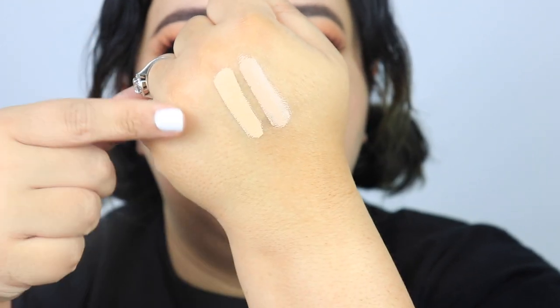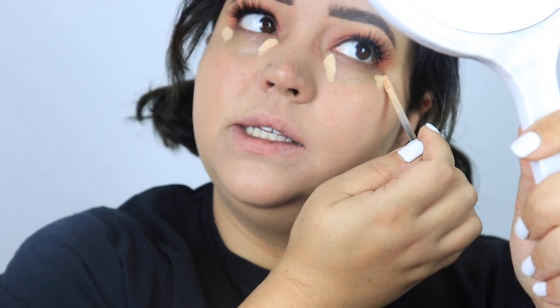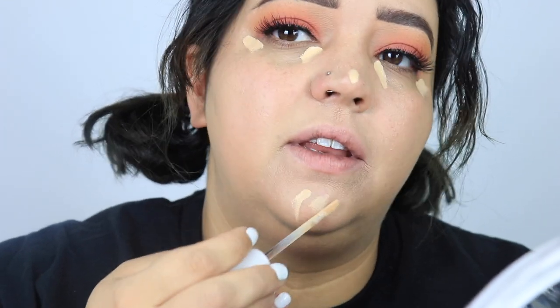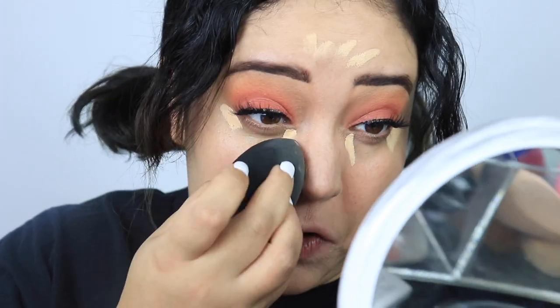I'm going to swatch these concealers. I'll go in with the Light Yellow shade. I'm not gonna do a lot because it's a more natural situation — you don't want a lot of concealer coverage when you have low skin coverage. Just a little bit. Oh — okay, so it dries fast, which I hate, because now I have to try to blend this out.